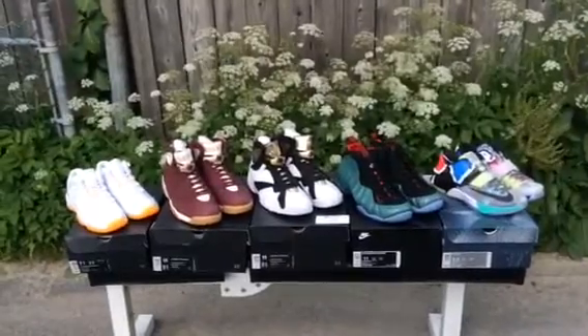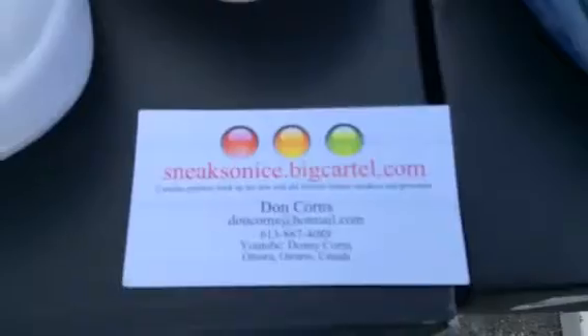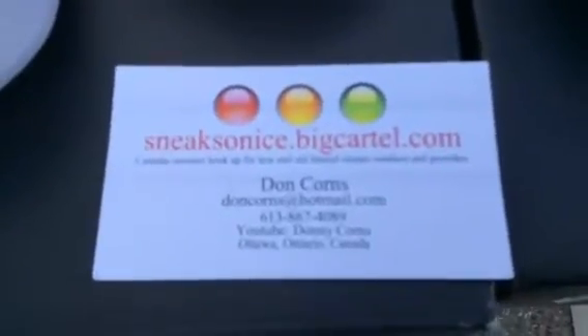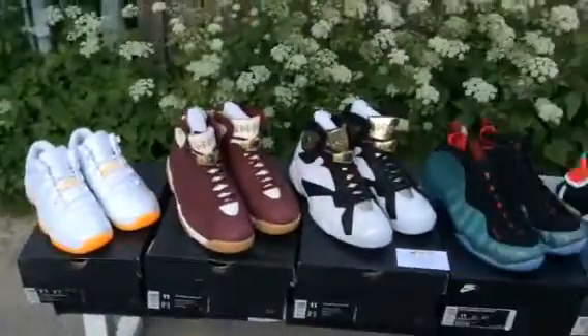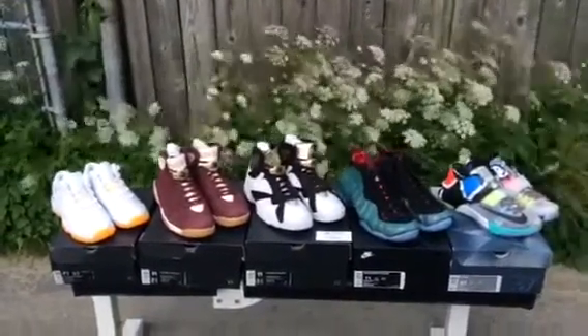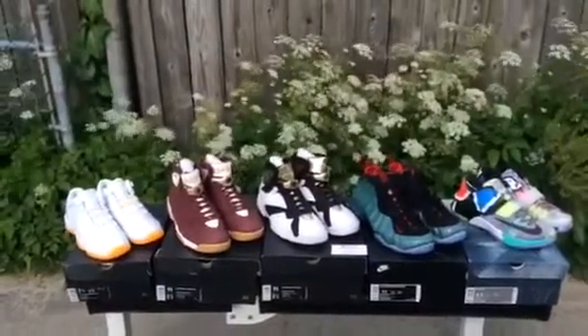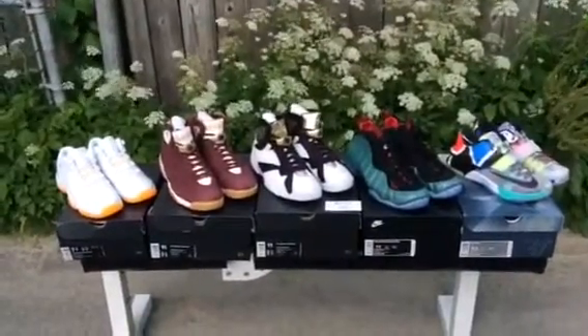Just to remind everybody, you can check out my website sneaksonice.bigcartel.com, or hit me up at my email doncornsrawmail.com. I've got all these available right here and also I'm going to have hopefully some of the Yeezy 350 Boosts as well as some of the other releases that are going to be available for this weekend.